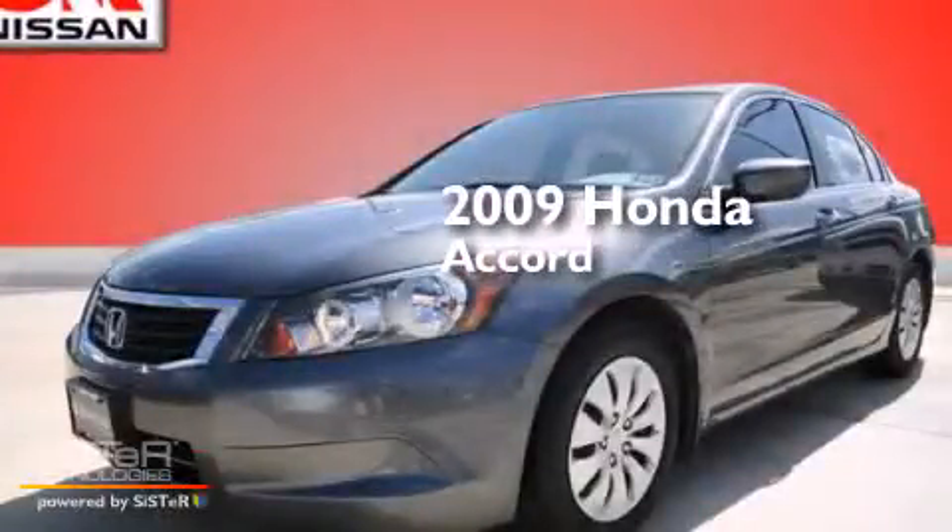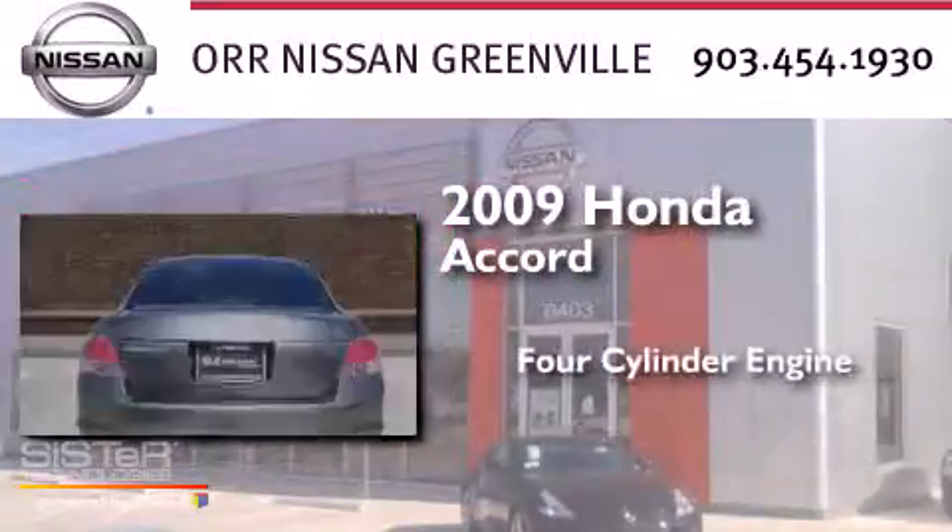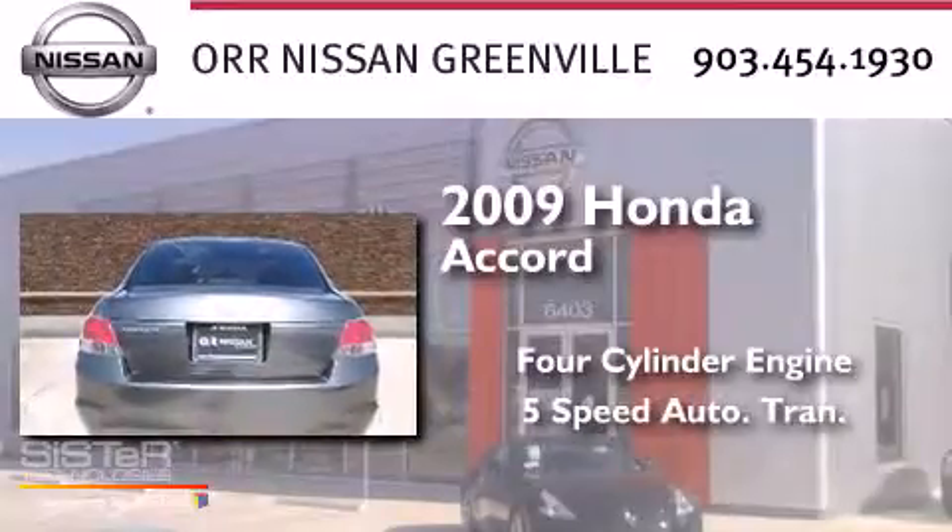This is a 2009 Honda Accord. It has a four-cylinder engine and a five-speed automatic transmission.